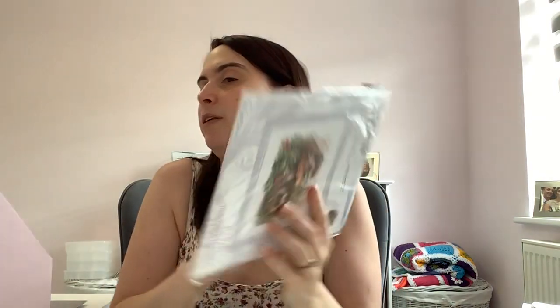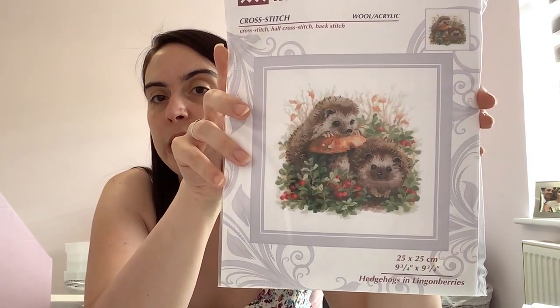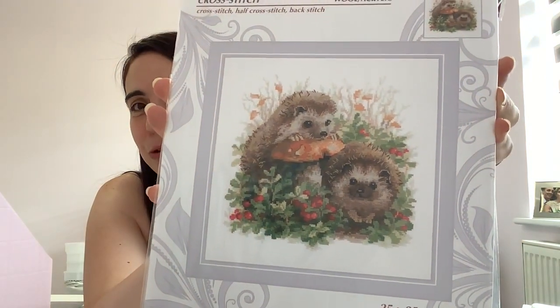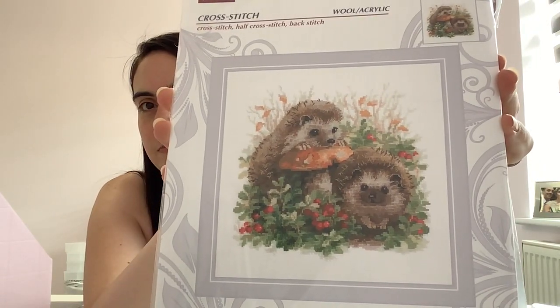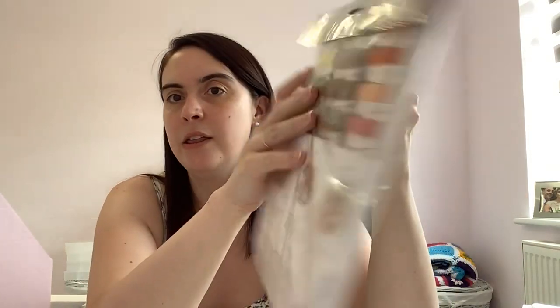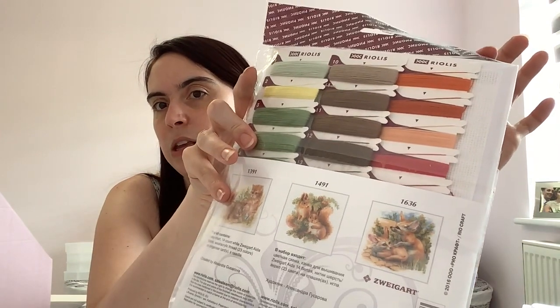And another one — this is a kit I bought quite recently. This is Hedgehogs in Lingonberries. Look at how cute they are — they are so cute. This is a Riolis kit. I can't remember who I saw stitch this, but I just loved it. It comes with all the threads and a piece of 14-count white Aida. Everything you need is in there.